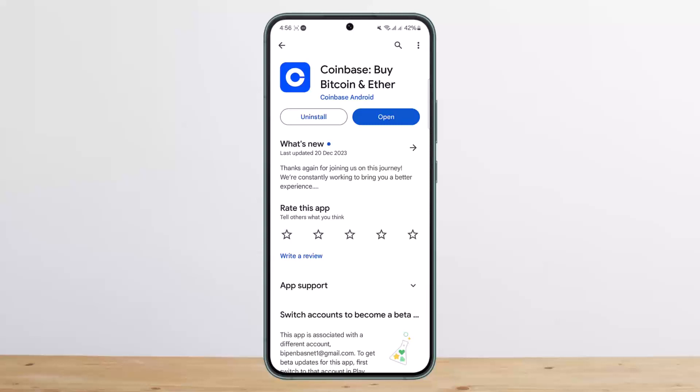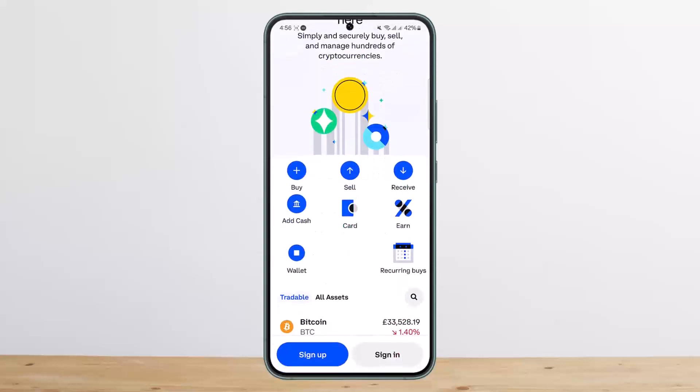First things first, what you want to do is simply open up your Coinbase wallet or the Coinbase app. You can head into the browser and sign into your account. Once you're signed in, you'll get the tab that says Buy and Sell. Simply head into Buy and Sell and tap on Buy.